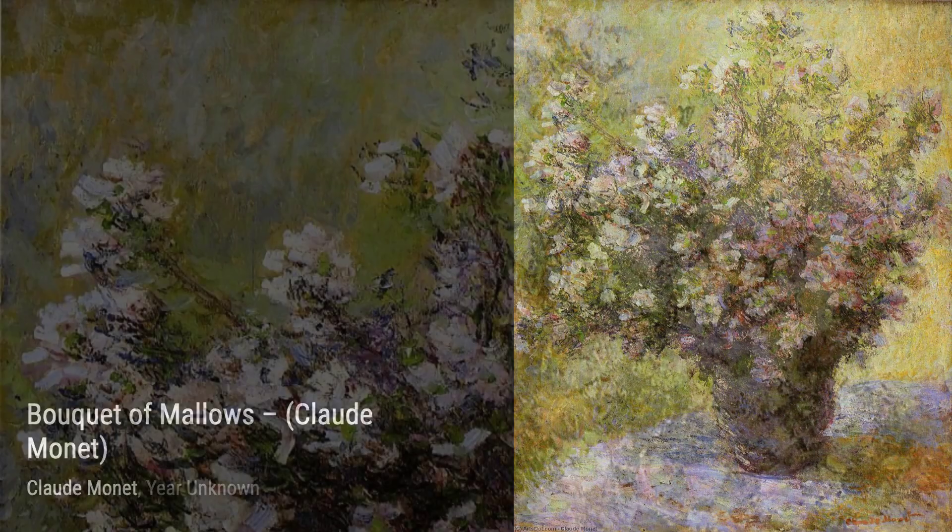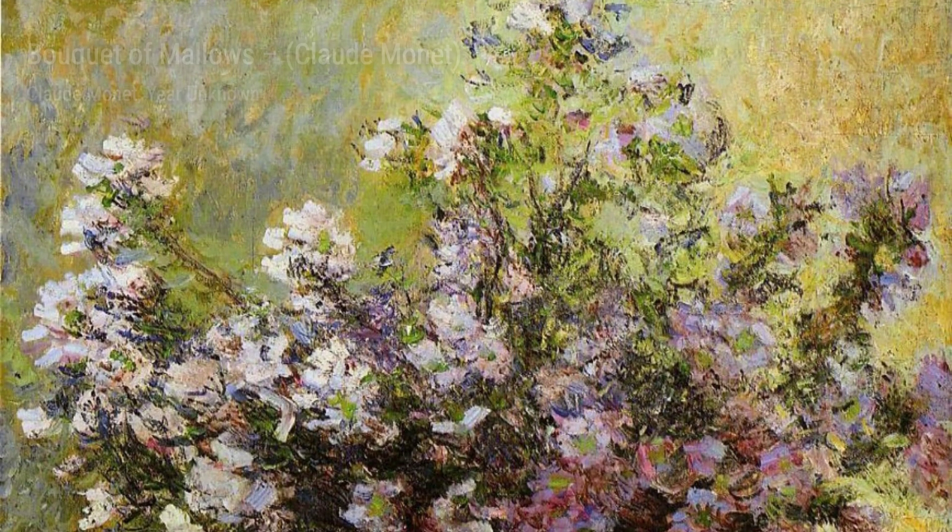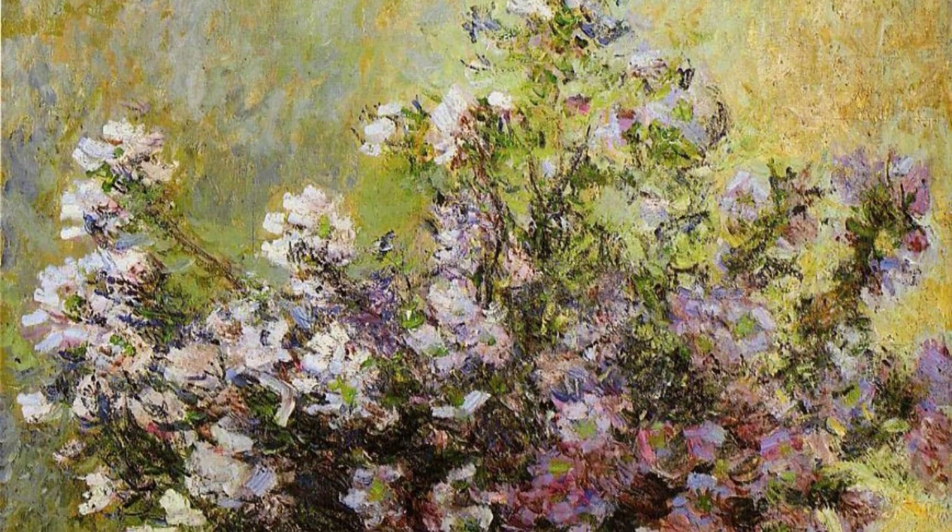Moving on to Poplars, Wind Effect, Monet's brushstrokes mimic the movement of the wind through the tall poplar trees, creating a sense of energy in motion.